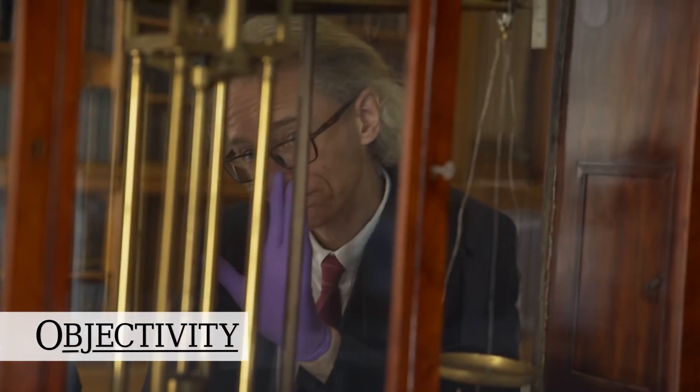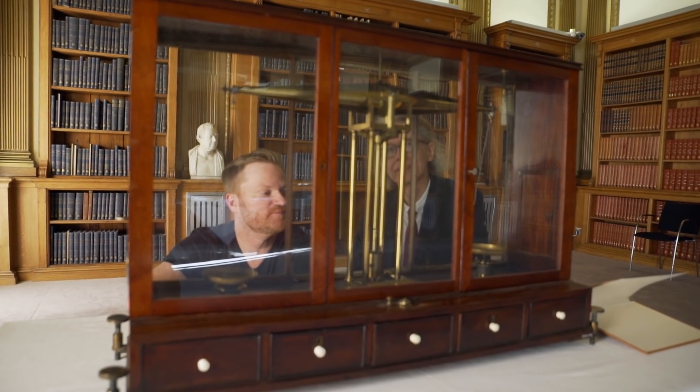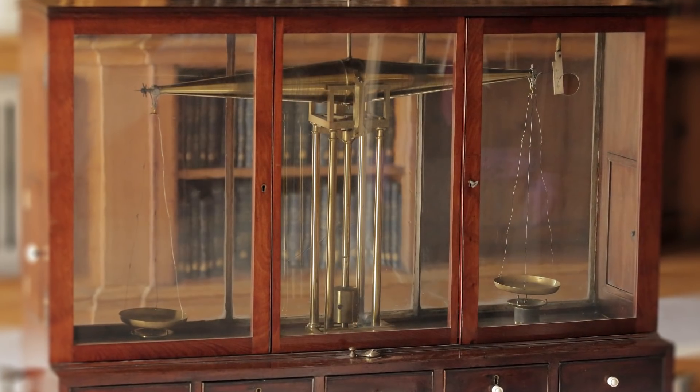Hey there everyone, welcome back to the Royal Society with Head Librarian Keith Moore and an incredible object we have to show you today. Have a look at this. This is a chemical balance.